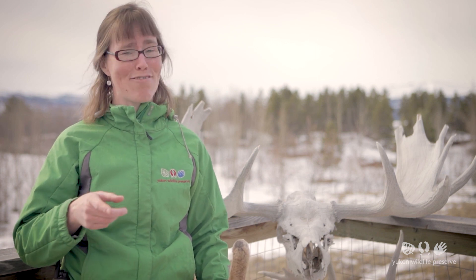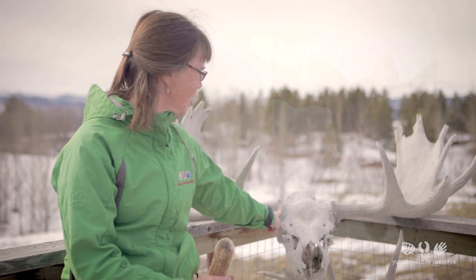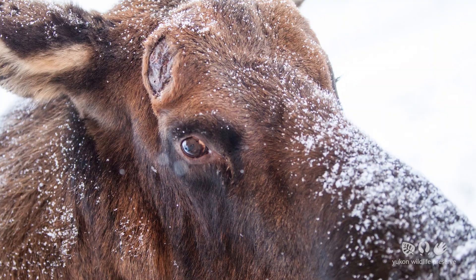Antlers grow and fall off or shed every year depending on the species and the individual animal. This can happen anytime between the end of December to April. This leaves a kind of scar on the animal's head called the pedicle, and that's where the antler meets the animal's skull. From that pedicle the new antler is going to start growing.